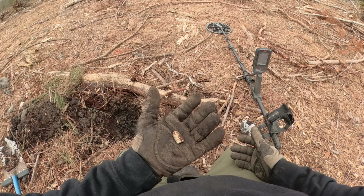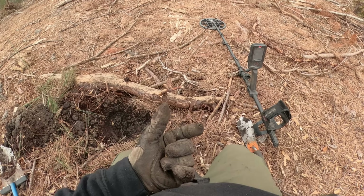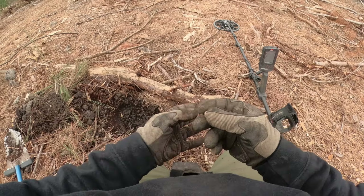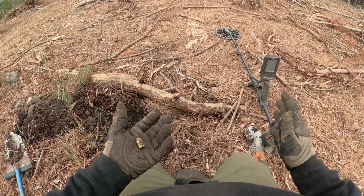If there's bullets, there's got to be buttons and buckles and whatever else. It'd be awesome to find a coin, but I doubt that. Lots of fighting, lots of bullets in here — we'll just keep going and see what's out there.